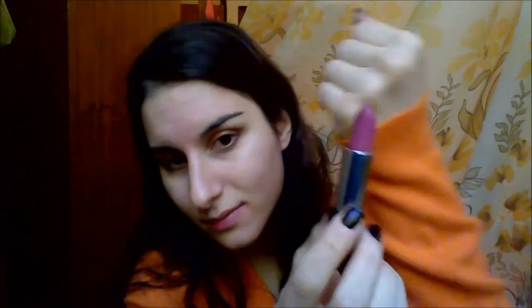The shade I've chosen from KIKO is 515. This is a sort of mauve lipstick — it's very gorgeous and beautiful. It has a little cold undertone but it's very neutral on the lips, so it's perfect if you want to put just a little color on the lips but not too much. The price is around six pounds, and it is very long-lasting.